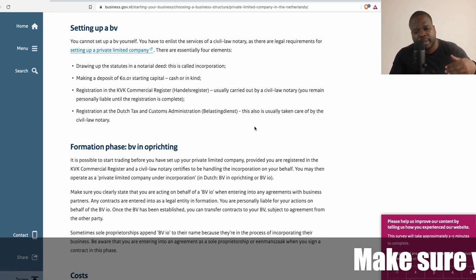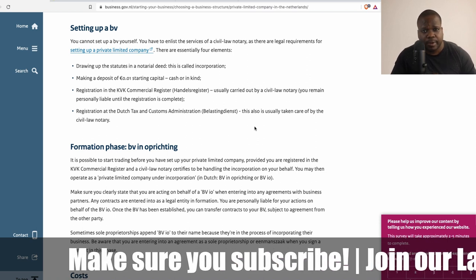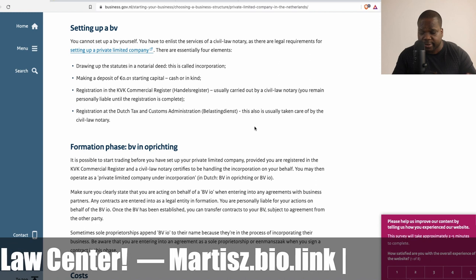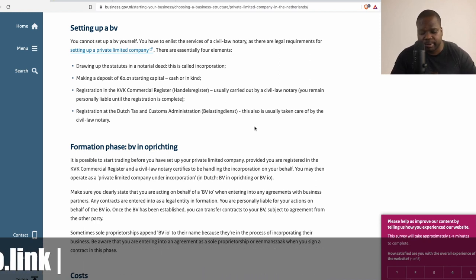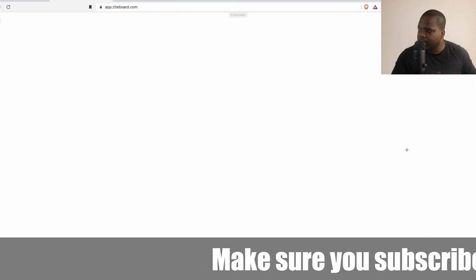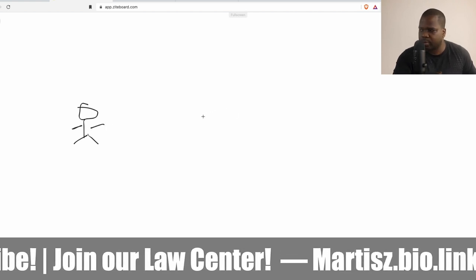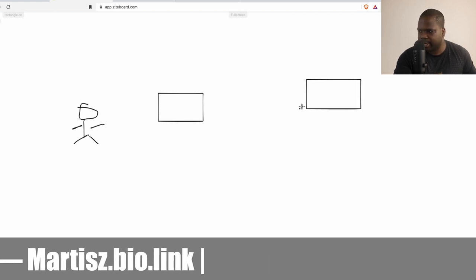During the incorporation process there is a phase — which we will talk about later — where you can already start doing things in order to set up your company. So looking at how you create a BV, how you incorporate and start it: let's say this is you, you want to create a company, so you go to the notary.